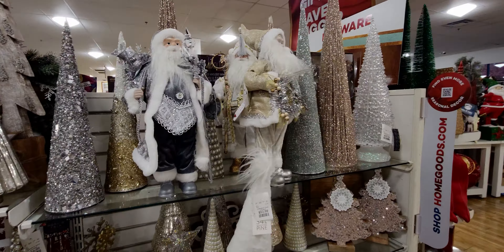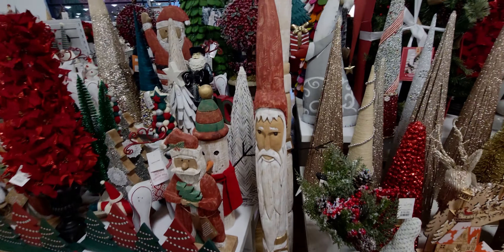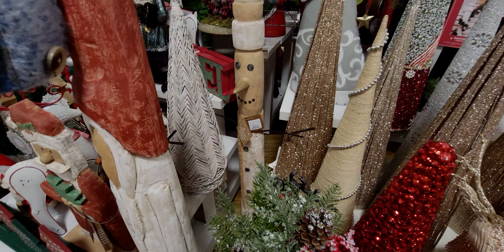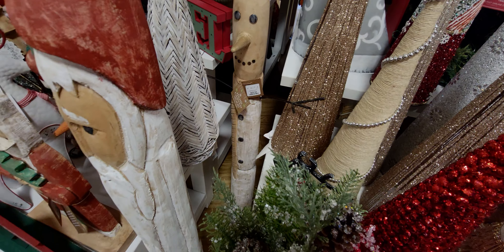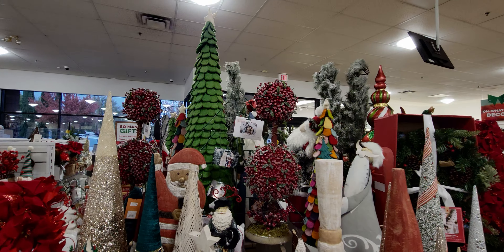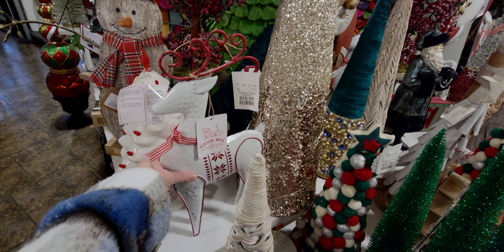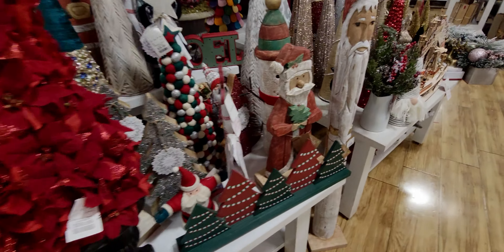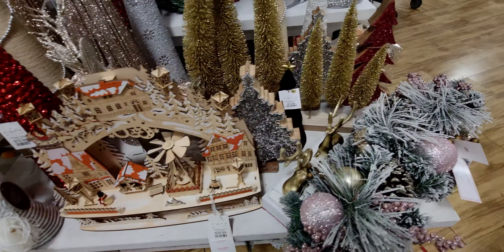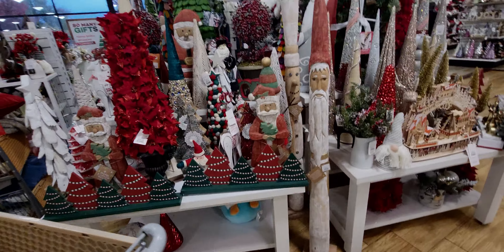They also have more Santas over here — it is filled with Christmas! I love this tall Santa carved out of wood — $59.99, super detailed. They also have a snowman for $69.99. That tree up there is so pretty — it's all made of felt. This one is $16.99 — super cute. More cone trees — this one is $39.99 — and there's also this velvet flocked tree for $14.99.